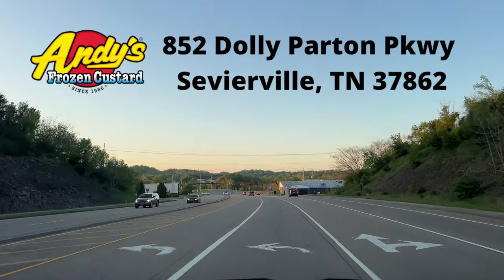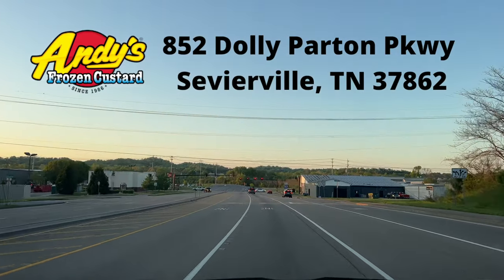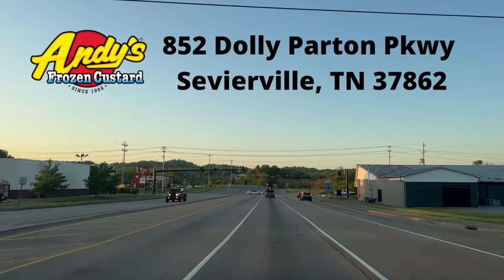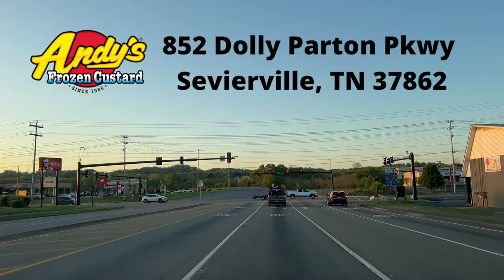First, let's talk about how you get here. If you're coming from Dollywood, you'd head up Veterans Boulevard and take a left at the light to get to it. It's going to be right up on your right.